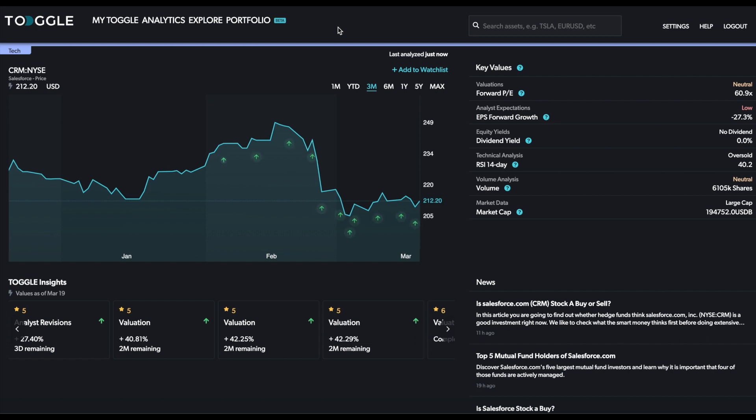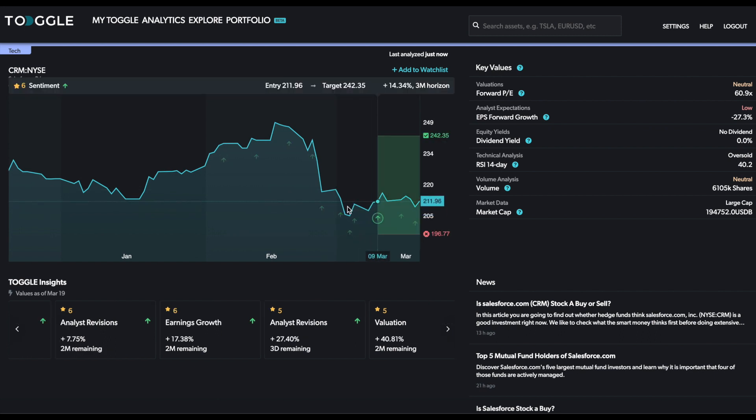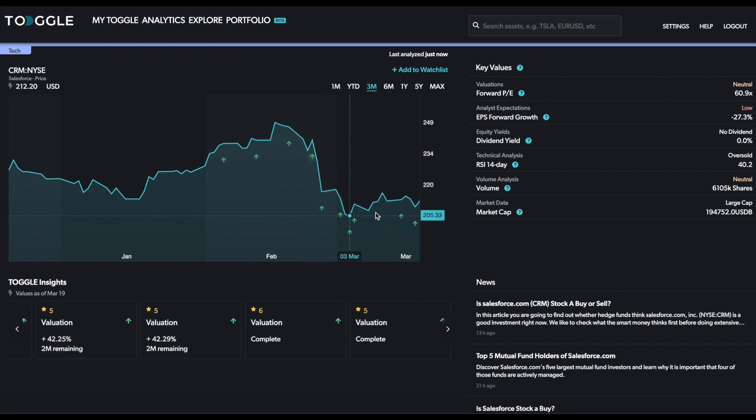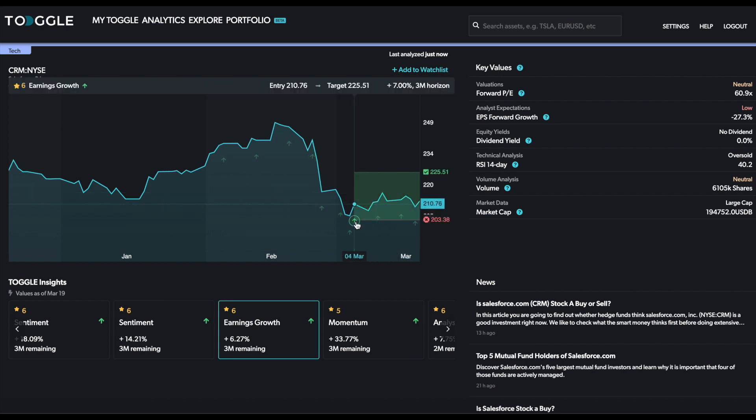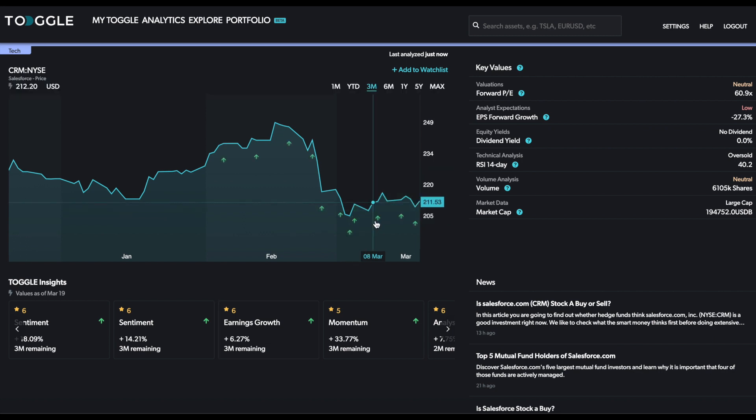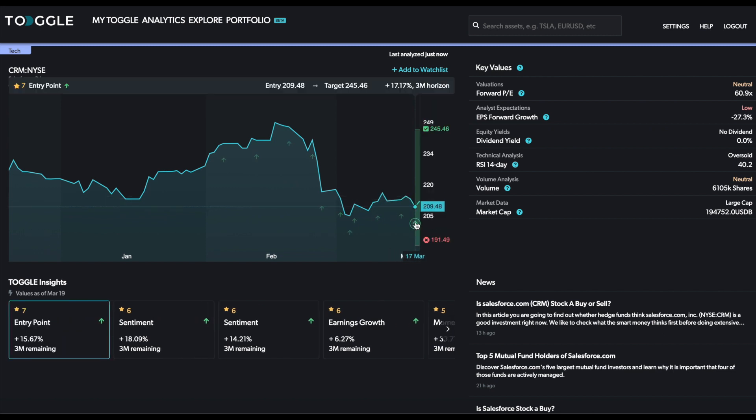The focus today is going to be on Salesforce — CRM is the ticker. What you're seeing here is that after a recent sell-off, there have been quite a lot of different signals highlighting that price pressures are potentially building for a move up in Salesforce. These signals go across from earnings growth to sentiment, all the way to this recent one which highlights that you are at a good entry point as well.